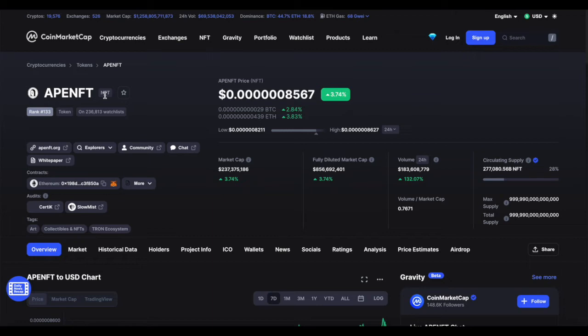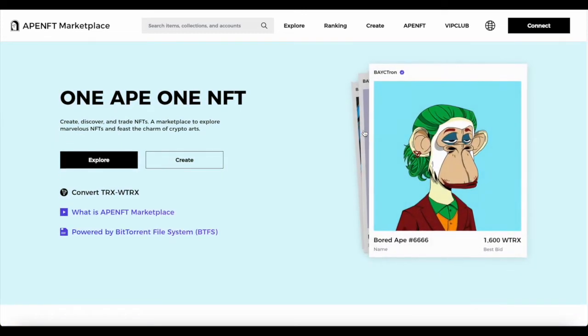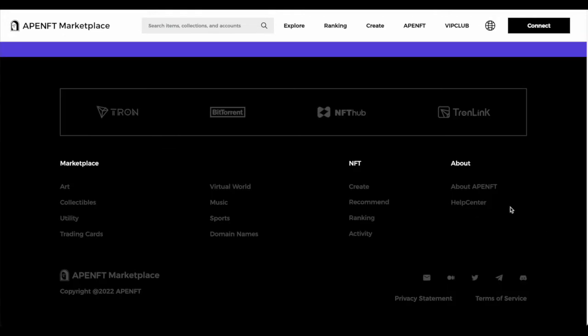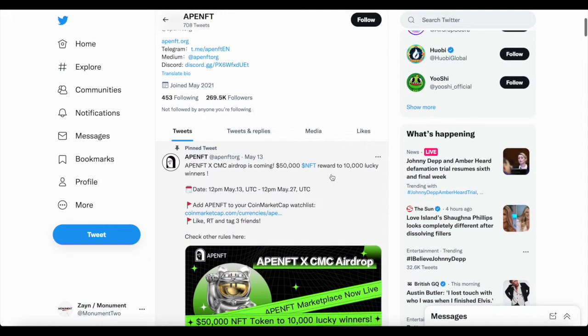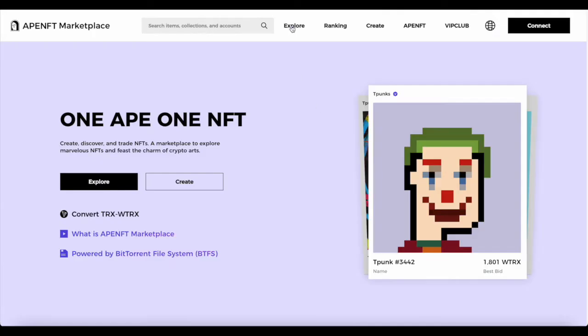The tokens will be stored in ERC-20 / TRC-20 smart contracts of NFT tokens, and the rights and interests of the underlying artwork will belong to NFT holders. The APE NFT ticker symbol is NFT itself — this is the native token of the platform. I did try to find a whitepaper but the link on CoinMarketCap isn't working at the moment. The NFT site itself is quite unique, similar to other NFT sites, and it's part of the TRON ecosystem, which I think is a really good thing for TRON.